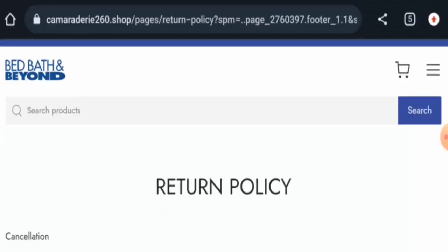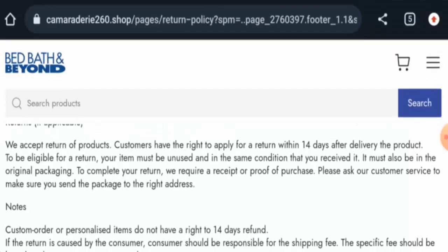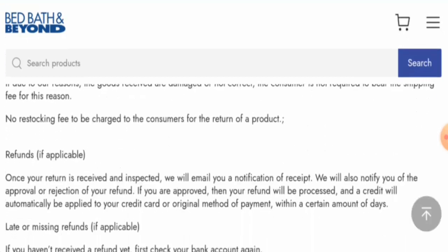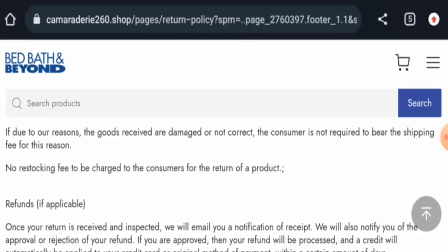Regarding the return and refund policy, if you want to return a product you have 14 days to do so. Once approved, your refund will be sent to your original payment method within a certain number of days. For return or refund issues, check the description area for a link to help solve your money issues.